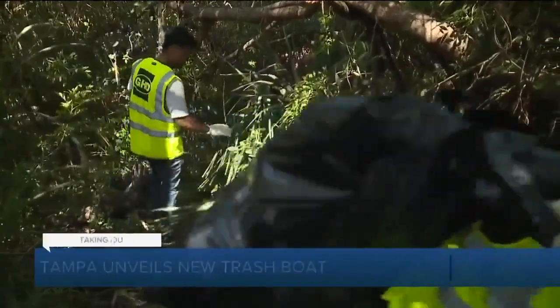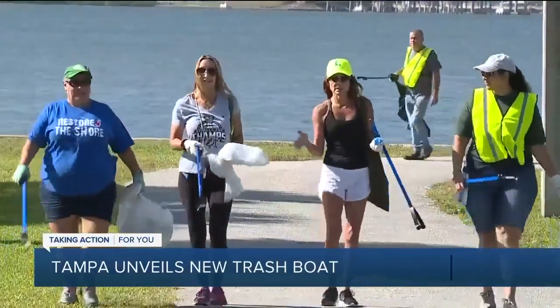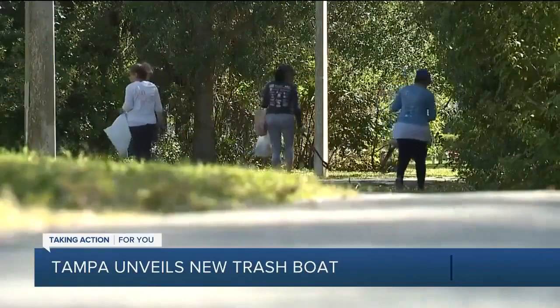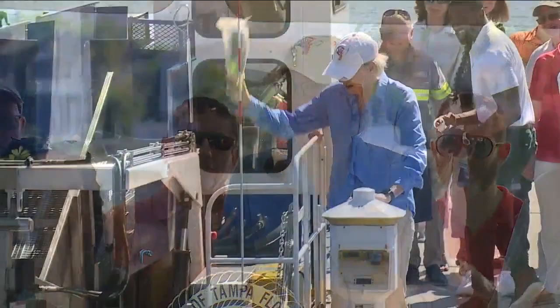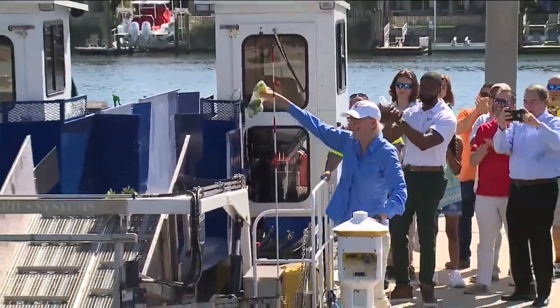Hundreds of volunteers all over Tampa got up early Saturday morning to clean up. It's the start of the city's Keep It Clean Tampa initiative. It's a very exciting day here in Tampa, and over here on Demas Island, Mayor Jane Lancaster, City Council members, as well as city staff and volunteers all cheered as the city's litter skimmer launched for the first time.